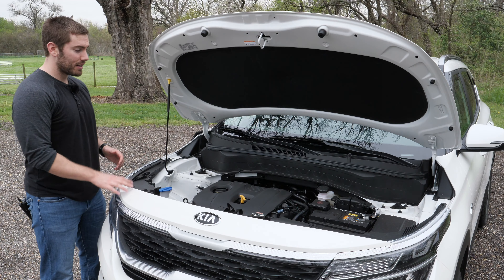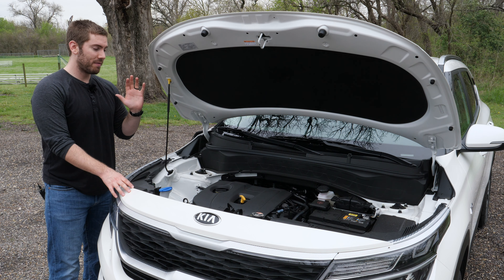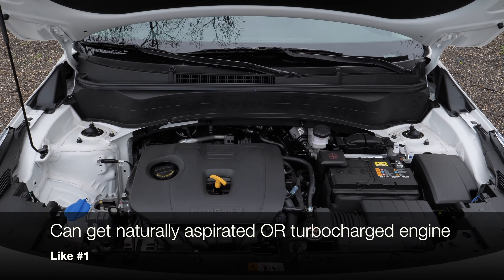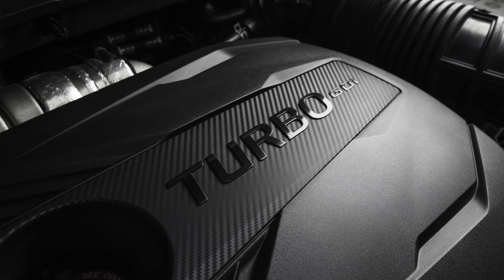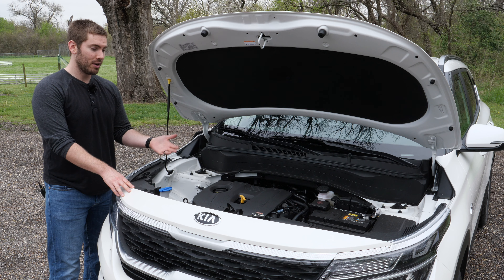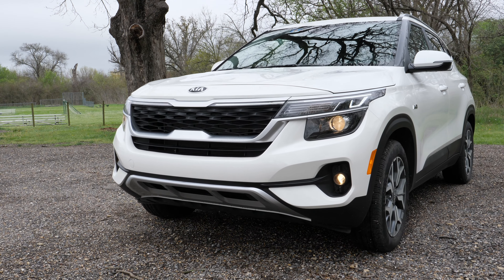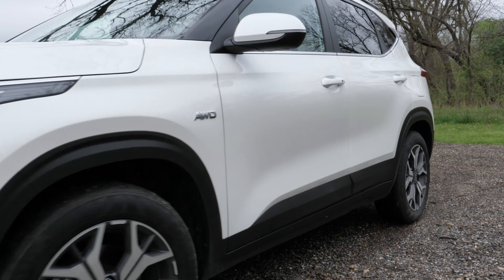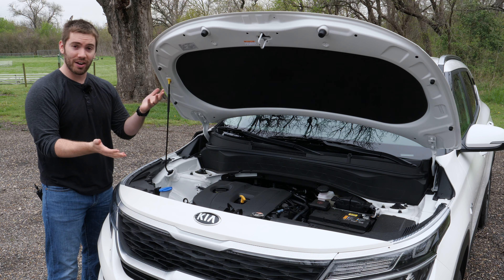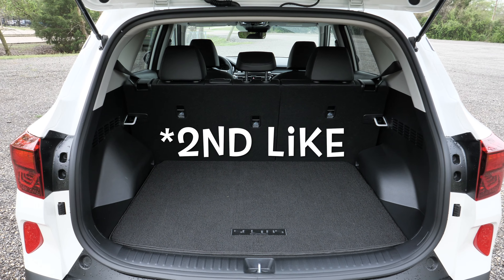Starting off with my likes: I like the fact that you can get either a naturally aspirated 2.0-liter multi-port injected four-cylinder engine or a 1.6-liter direct-injected turbocharged engine. You've got different flavors for different people. The naturally aspirated model is going to be a little more efficient than the turbo, but it's nice that you have an option for either one.